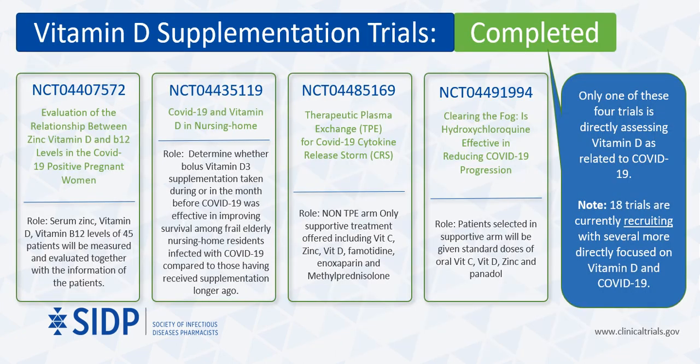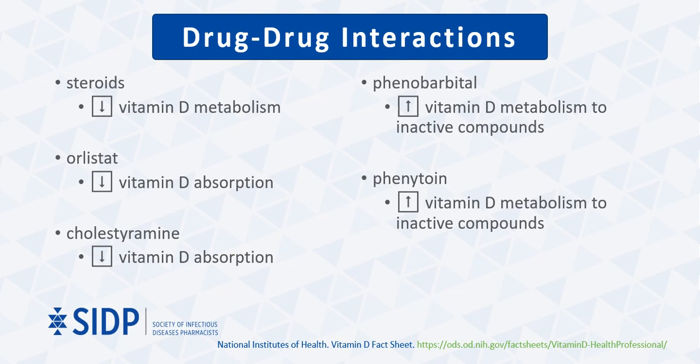When referencing clinical trials looking specifically at COVID-19 and vitamin D, four trials have been completed. The first trial was the evaluation of the relationship between zinc, vitamin D, and B12 levels in COVID-19 positive pregnant women. The second trial, which is the most applicable, was assessing COVID-19 and vitamin D in nursing home patients. The third and fourth trials were not specifically assessing vitamin D as related to COVID-19. Note that there are 18 trials currently recruiting, with several more directly focused on vitamin D and COVID-19, and it will be interesting to see what results are reported. We also want to remember any specific drug interactions that may occur due to the use of vitamin D as an adjunct medication in these trials.